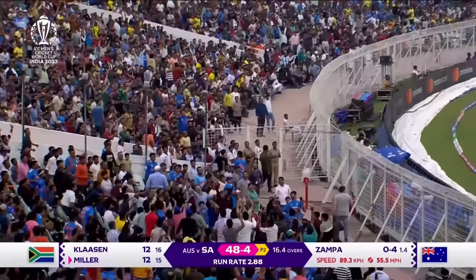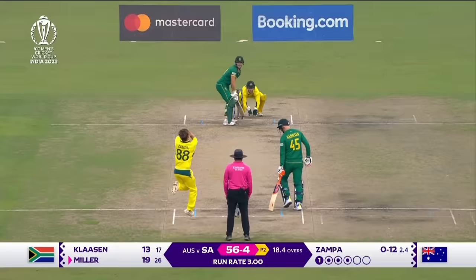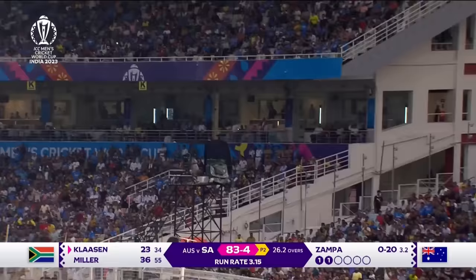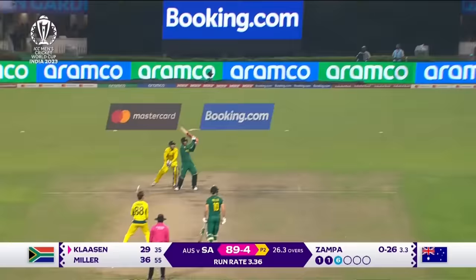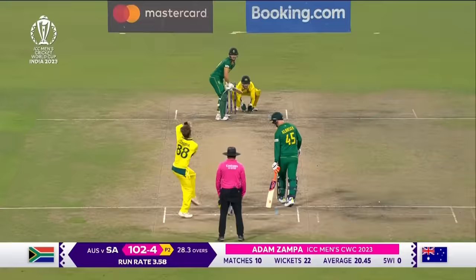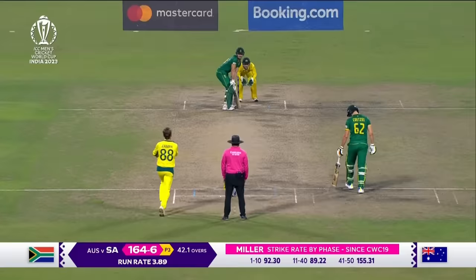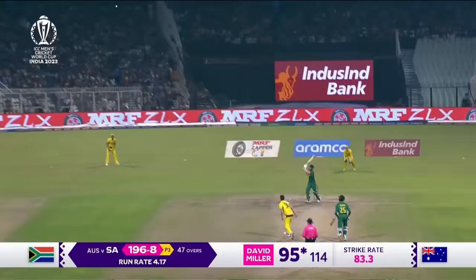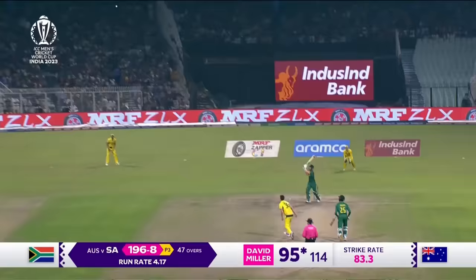Lofted — first time we've seen it all day from South Africa in the first six. That time it's lofted. This is where he can be very destructive, Klaassen, which opens up the whole leg side of the field. And he goes hard and he goes straight — a massive six by David Miller. What a way to bring up a hundred. High from Rabada, he takes on Mitchell Starc, he goes hard.